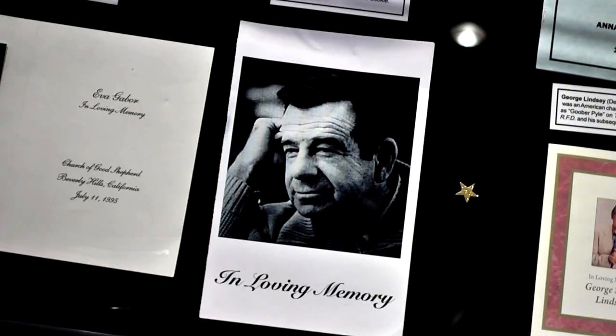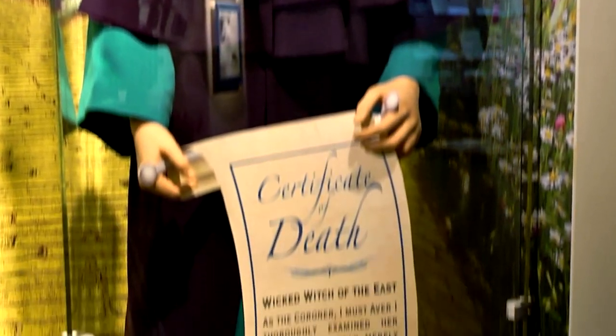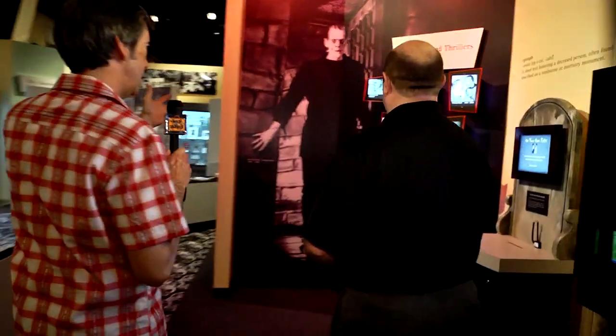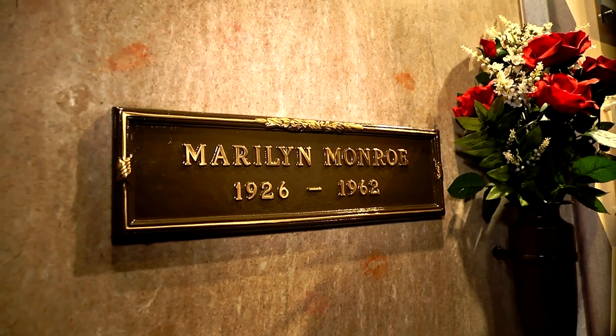This is prayer cards, invitations to funerals, and many different memorabilia from celebrity funerals. You've got Marlon Brando, Frankenstein. Here you have Marilyn Monroe's actual — this is a real facade from her tomb.